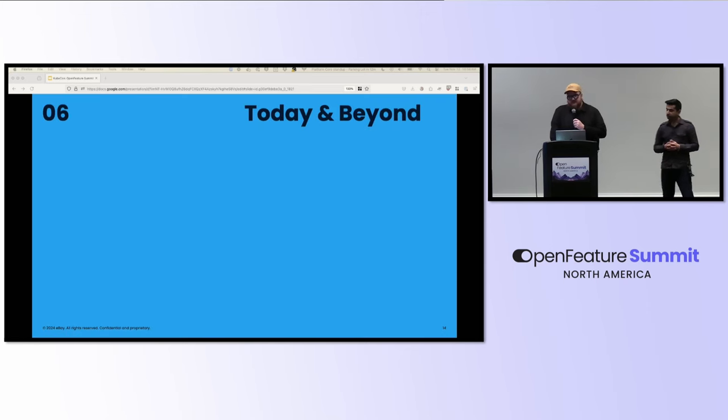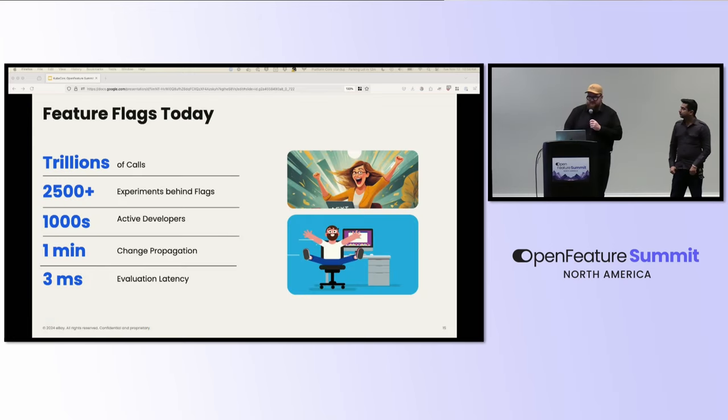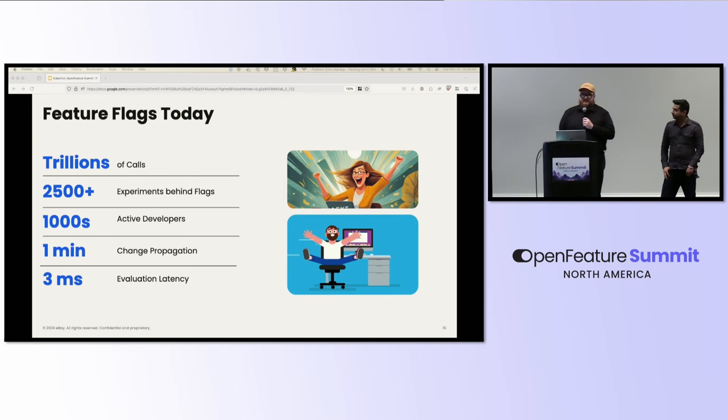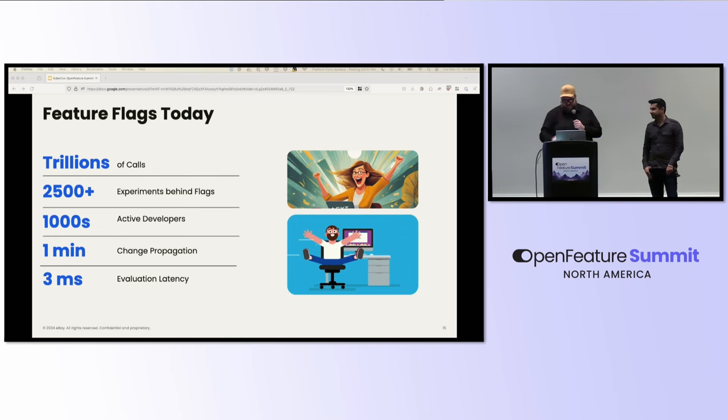That takes us to where we are today. It turns out the numbers are trillions of calls made per day to the feature flag evaluation engine, encompassing over 2,500 experiments at any given time, rolled out to thousands of developers. That 15-minute change propagation is now down to one minute, and that 25-millisecond evaluation latency is now down to three milliseconds to decide if a feature is on or off. Congratulations to the eBay engineering group for these technical achievements.